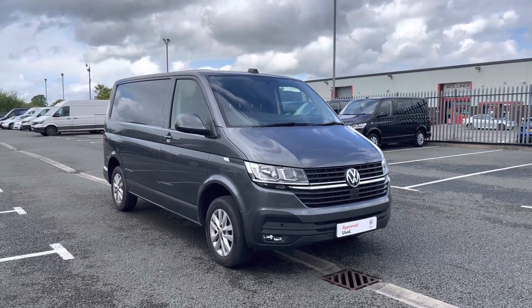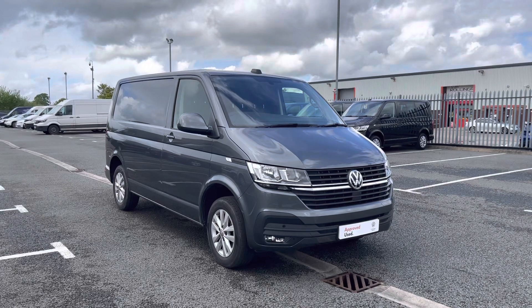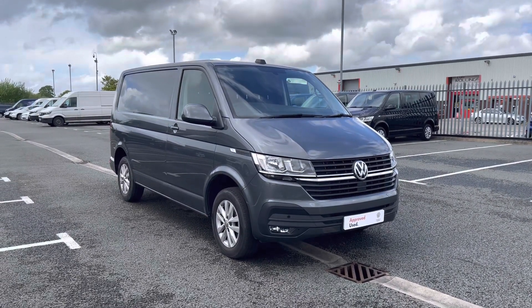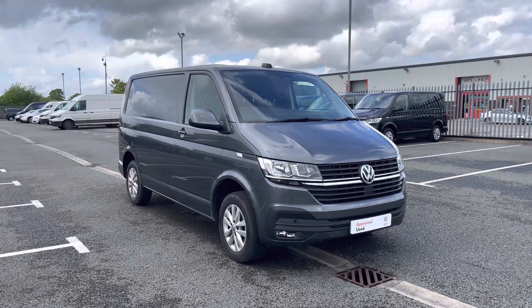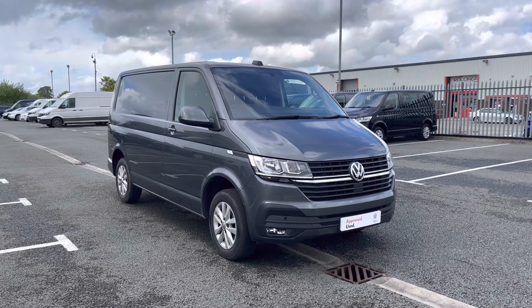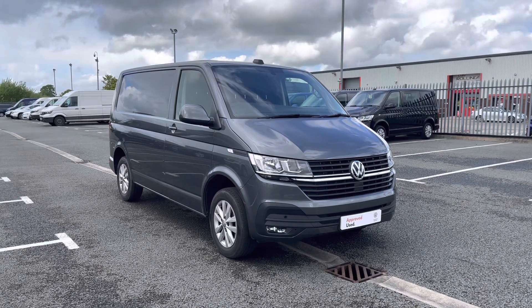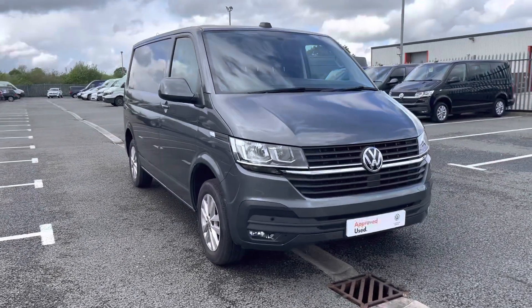Hello and welcome to Volkswagen Van Centre in Wrexham. My name's Rhys and today I'll be showing you around this Volkswagen Transporter 2 litre TDI 110 PS Highline panel van finished in the indium grey metallic paint. After this video if you still require further information on this vehicle or would like to request a free finance quote, please don't hesitate to give us a call on 01978 340 606.